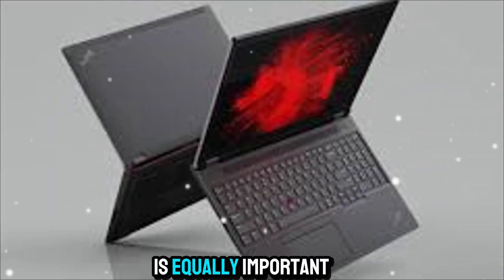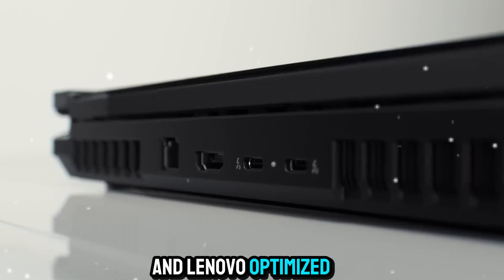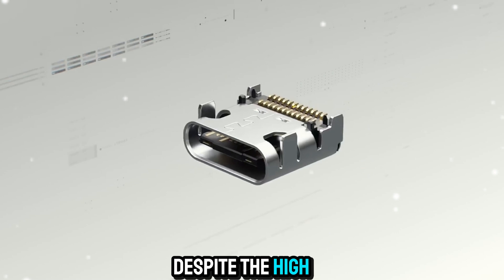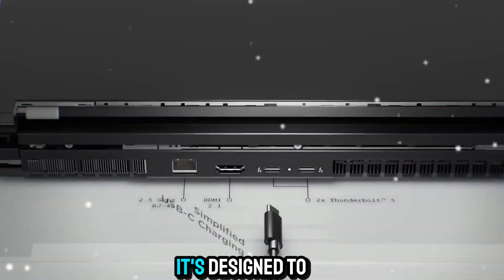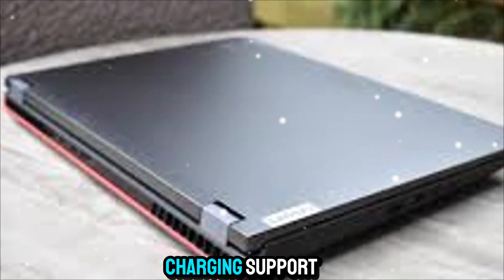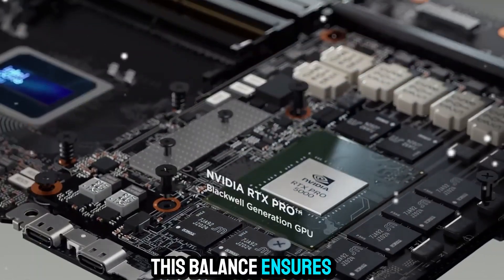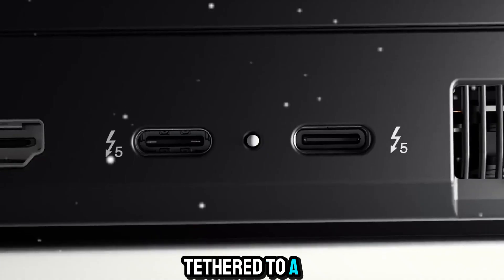Battery life is equally important in a mobile workstation. Lenovo optimized the P16 to deliver solid runtime despite the high-performance hardware inside. It's designed to get you through a full day of work, and with fast-charging support, you can top it up quickly when needed — ensuring you're not constantly tethered to a power outlet.